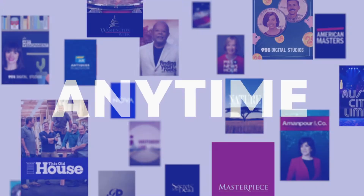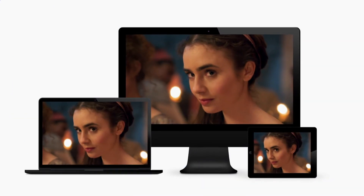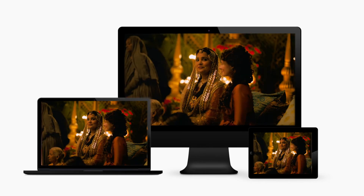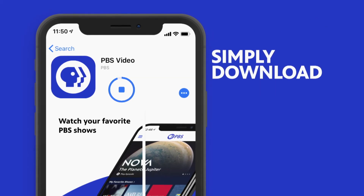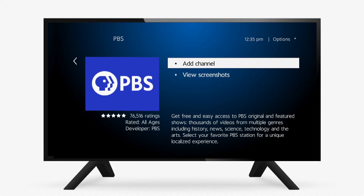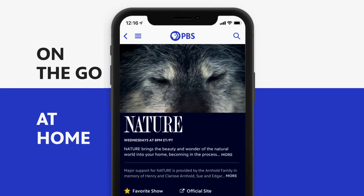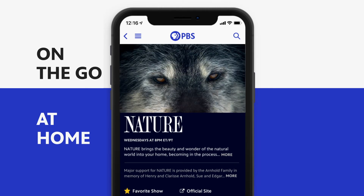You can also watch Passport exclusive shows on the PBS app on your favorite device — tablets, smartphones, or smart TVs. Simply download the PBS app from your device's app store, sign in with your PBS account, and watch your favorite shows on the go or in the comfort of your home.